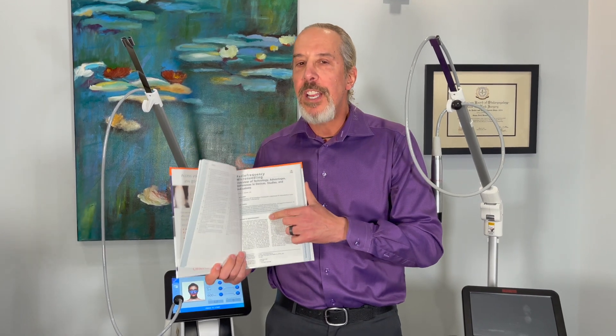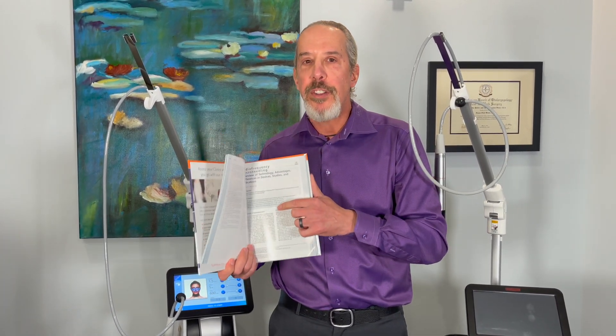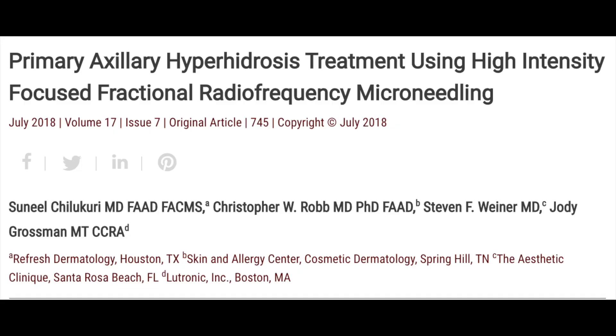The chapter contains 58 references and is the most exhaustive review of RF microneedling technology that has been written. This is a paper I co-authored with Dr. Sheila Curry and others about treating axillary hyperhidrosis with RF microneedling. The Genius is excellent for this and will give long-lasting results after two or three treatments. I also have experience treating facial hyperhidrosis using RF microneedling as well.